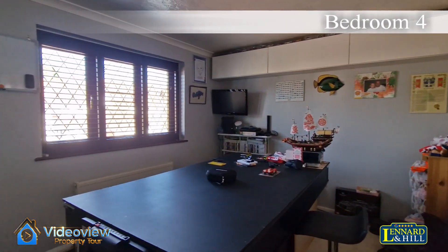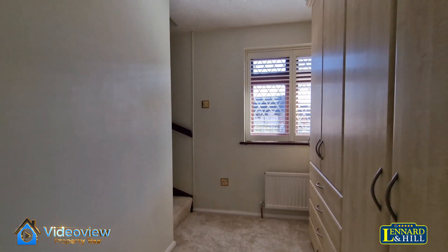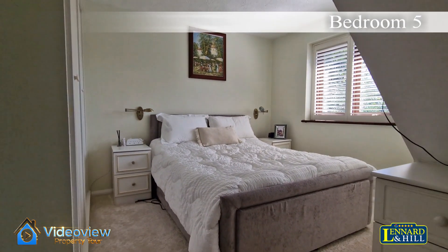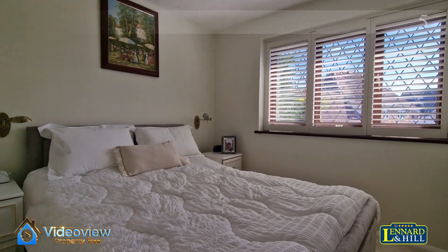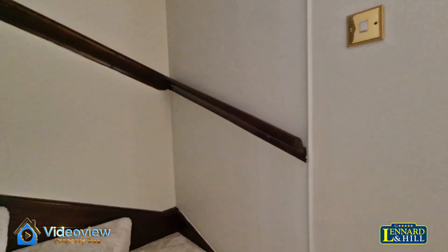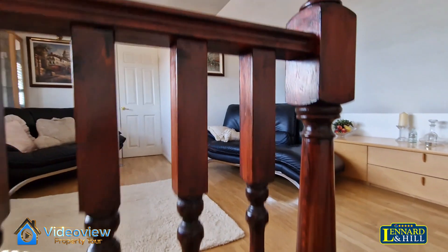Bedroom four — a lovely double-sized bedroom with a window looking to the front. And then there's a dressing room. From here, the stairs lead to the top floor, and also a door to bedroom five — so five double bedrooms in this house. Bedroom five has fitted wardrobes and a window overlooking the rear garden. The dressing room has a range of wardrobes, a window to the rear, and a staircase that flows through to bedroom one on the top floor.